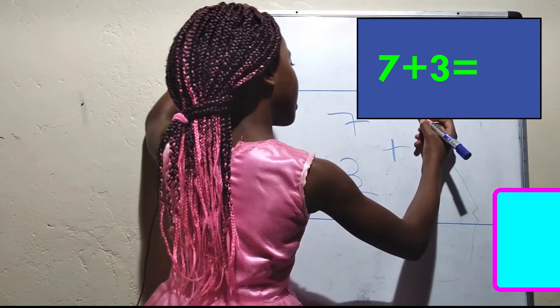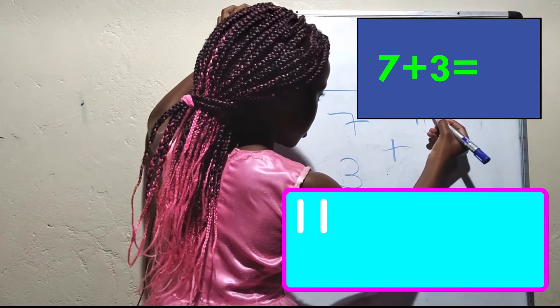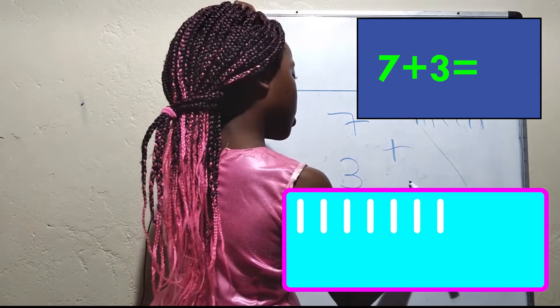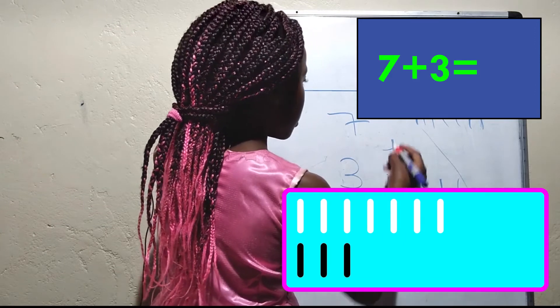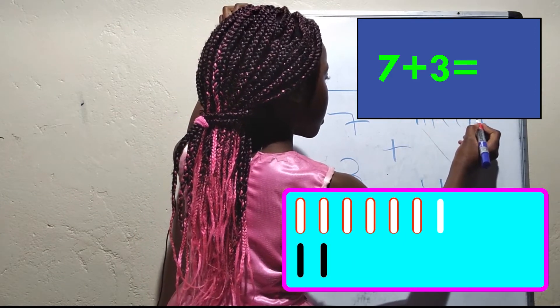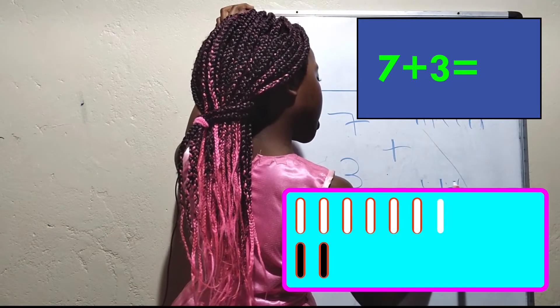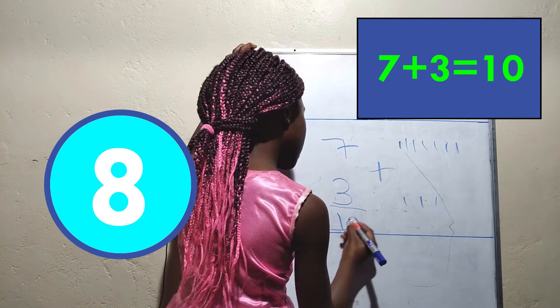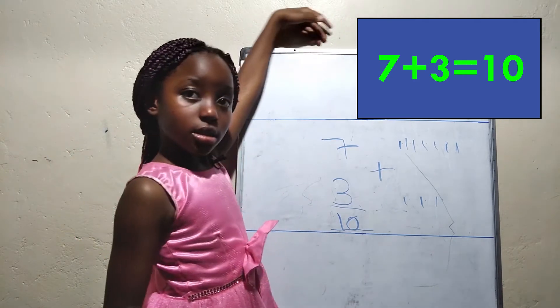Now let's count seven sticks: one, two, three, four, five, six, seven. One, two, three. Now let's count: one, two, three, four, five, six, seven, eight, nine, ten. The answer is ten.